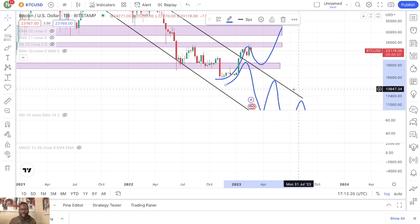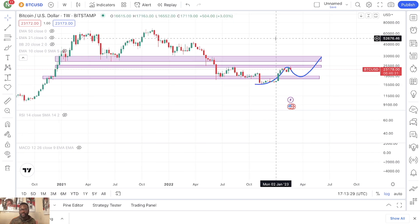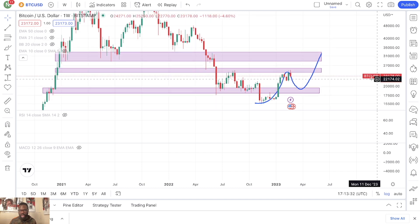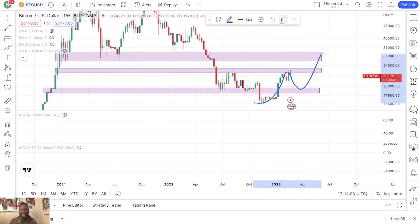The more I continue to look at the chart of Bitcoin, the more I continue to become bullish and the more I get very excited. In fact, I am accumulating right now — not Bitcoin, because I'm already done accumulating Bitcoin — but I am accumulating some of my favorite altcoins. I continue to DCA as we continue to pull back, and my goal is to be fully invested by the end of this pullback.